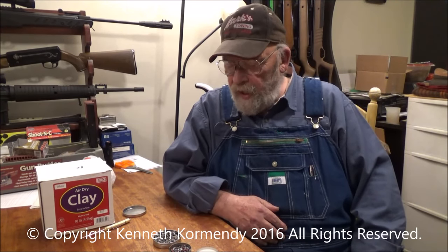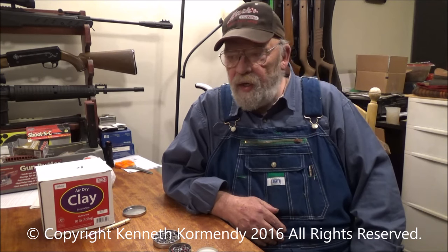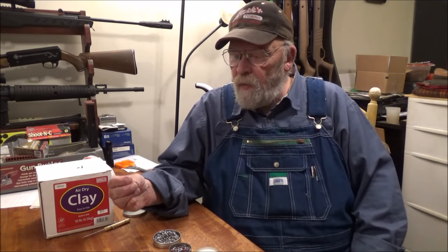Hello everyone, my name is Kenny Cormady from the YouTube channel Meyer Gun Reviews, and today we're reviewing a couple of different pellets. This time it's going to be the Predator Polymag 177 caliber versus the H&N Hornet, which is a brass tipped pellet. Let's take a look at them.